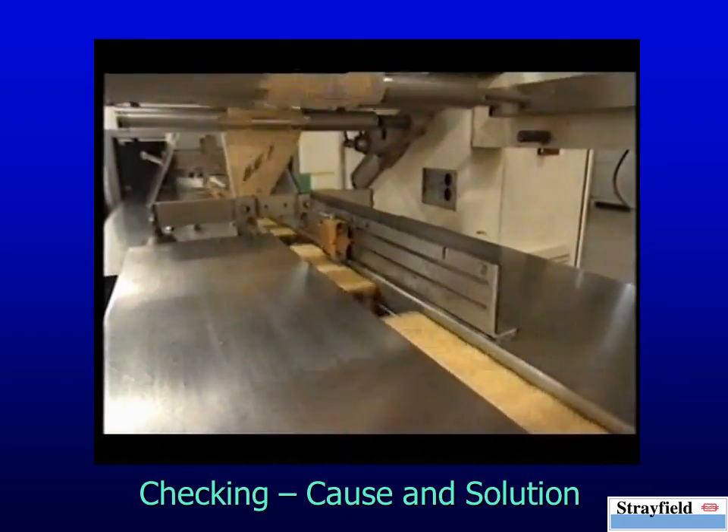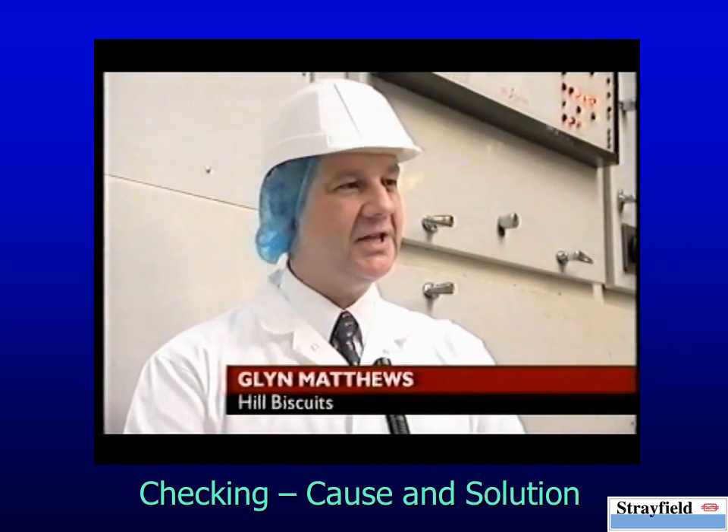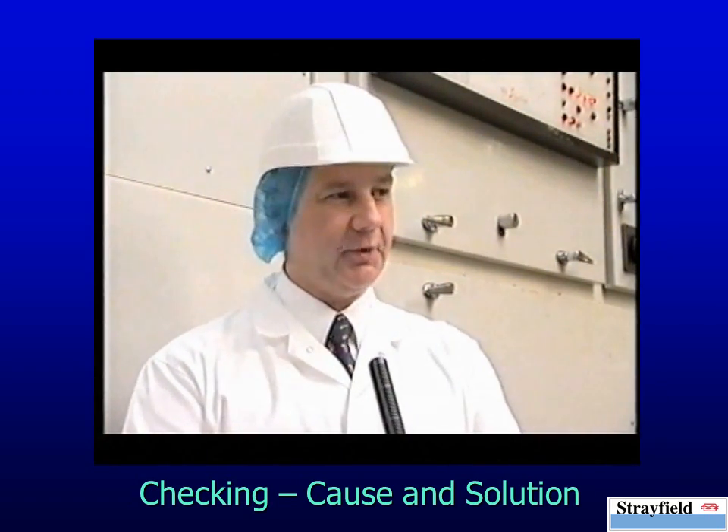The people at Hill's Biscuits say they're always open to suggestions, but they say they knew about the moisture problem. They've even got a machine to deal with it. It works very much like a microwave system and equalises the moisture within the biscuit, so when it cools down, it prevents this problem of biscuit breakage.